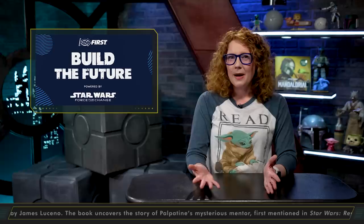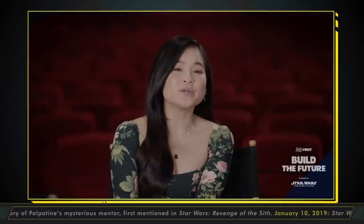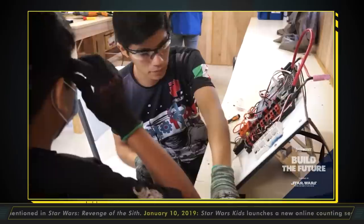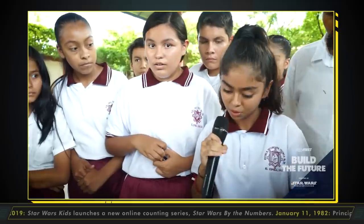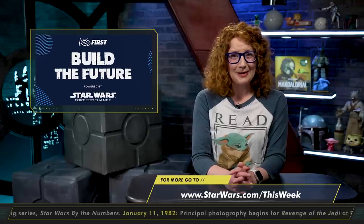While The High Republic explores the past, we're looking ahead to the future. Recently, Disney, Lucasfilm, and FIRST announced their continued collaboration to bring more hands-on learning and mentorship to youth. The new campaign, Build the Future, powered by Star Wars Force for Change, will give FIRST teams around the world an opportunity to amplify their unique stories as thinkers, innovators, and forces for good. For more on the program, head to StarWars.com/thisweek right now.